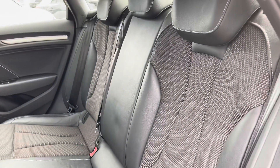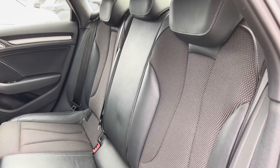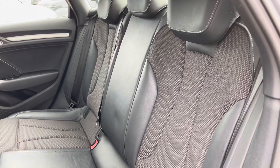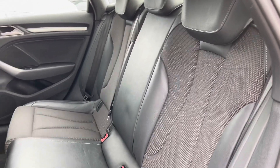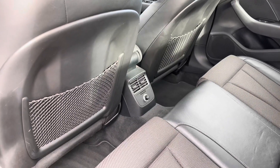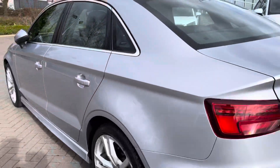Opening the rear passenger side door, we can take a look at this car's interior to the rear, with the seats finished in leather and cloth material. These seats feature child ISOFIX anchor points, allowing you to easily and safely install a child car seat. We also have a 12-volt power socket here in the back and plenty of leg room for adults and children alike.